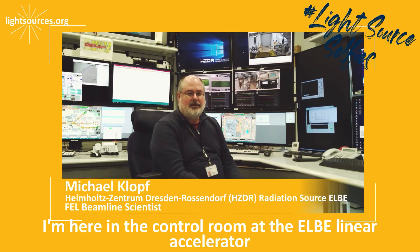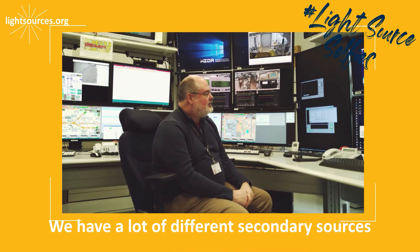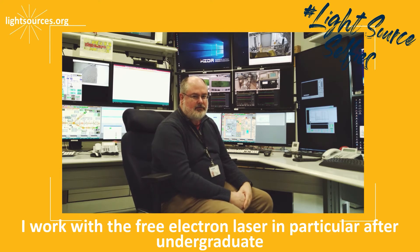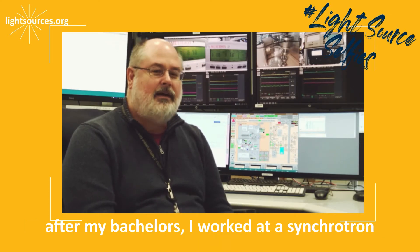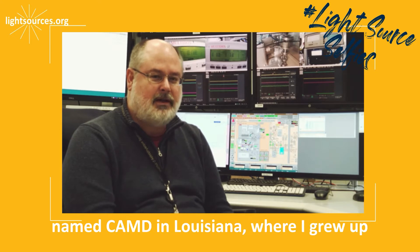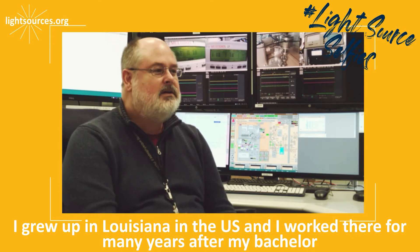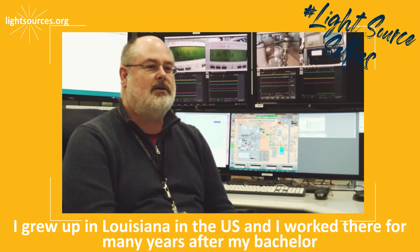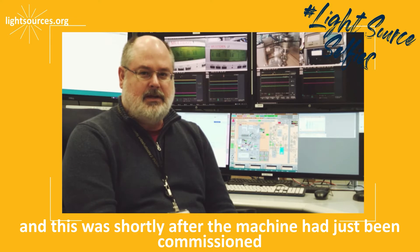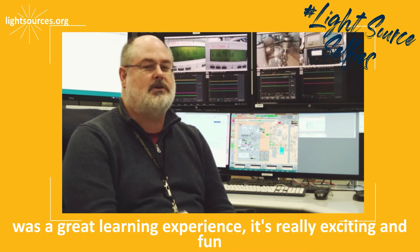I'm Michael Klopf. I'm here in the control room at the Elba linear accelerator. We have a lot of different secondary sources. I work with the free electron laser in particular. After my bachelor's, I worked at a synchrotron named CamD in Louisiana, where I grew up, for many years. This was shortly after the machine had just been commissioned, so it was very early in the timeline of that facility, which for me was a great learning experience.